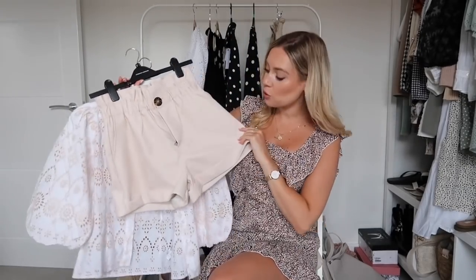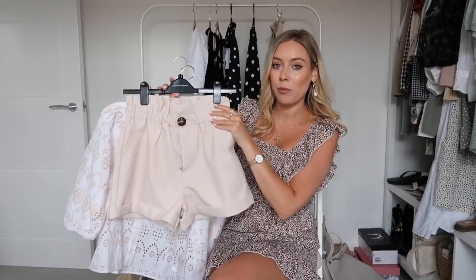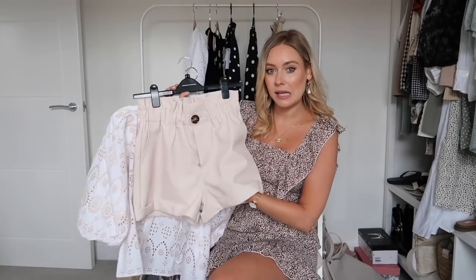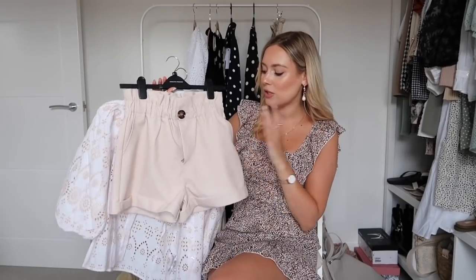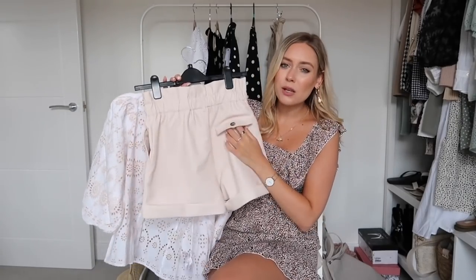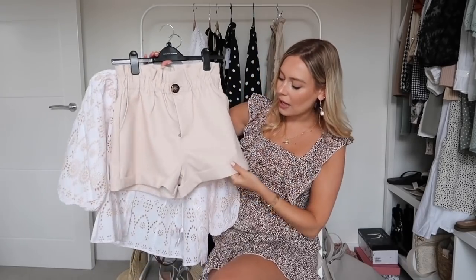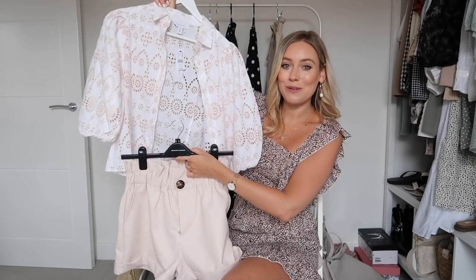These are the Topshop shorts — again very neutral, high-waisted with a paper bag detail. They have a similar tortoiseshell button but these ones are more of a faux leather pleather style. They do have pockets, a little pocket detail on the back, belt loops, and a lovely turn-up detail which I think just adds something extra to the shorts.